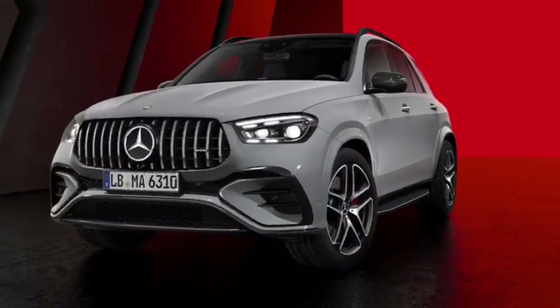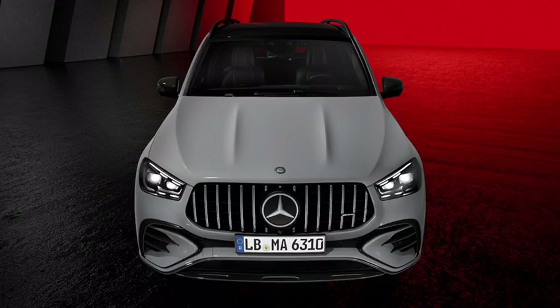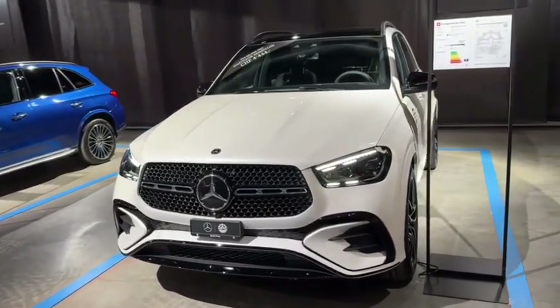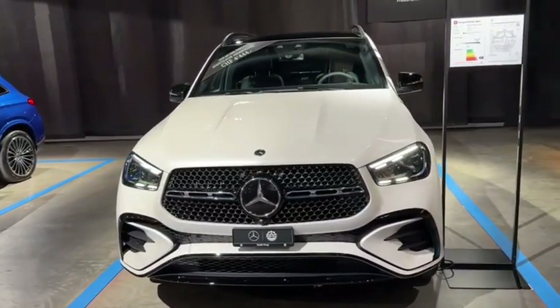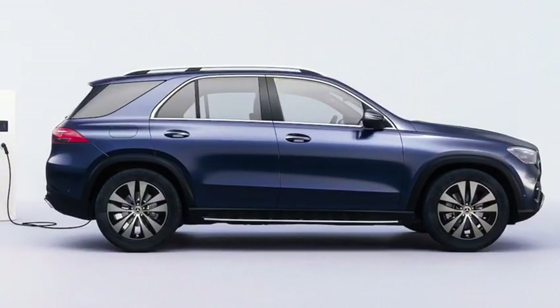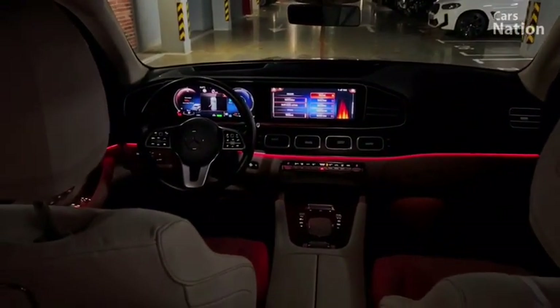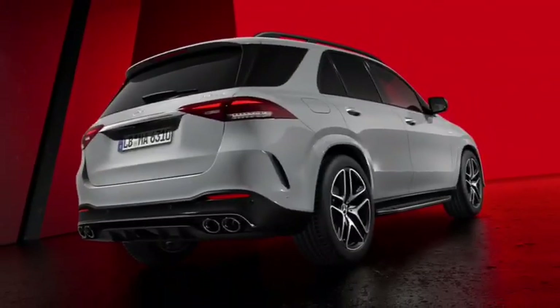The new GLE Class is available with a variety of engines, including a turbocharged four-cylinder, a turbocharged six-cylinder, and a plug-in hybrid — all powerful and efficient. The 2024 Mercedes-Benz GLE Class is an all-new midsize luxury SUV that's sure to impress, with a bold exterior, luxurious interior, and a variety of powerful engines. If you're looking for a new SUV, the GLE Class is definitely worth considering.